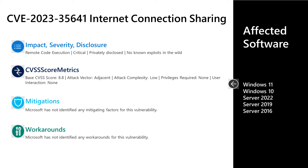There are no documented mitigations or workarounds. As far as affected software, it's all versions of Windows in mainstream support — whether that's desktop Windows 10 and 11, or Server 2016, 2019, or Server 2022.